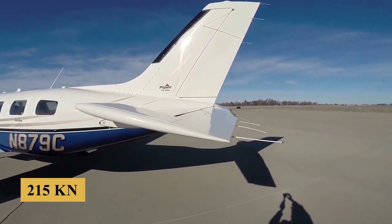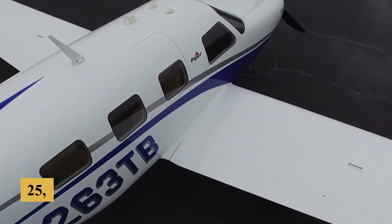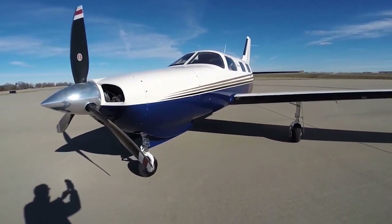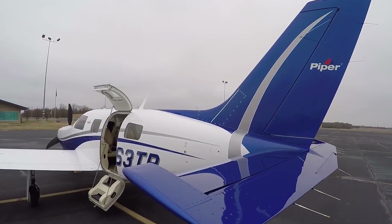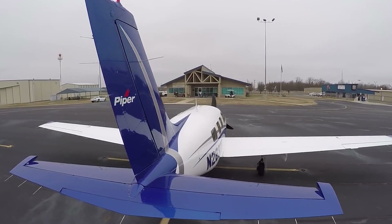Piper claims the Matrix will do 215 knots true at its ceiling of 25,000 feet. We don't think that a lot of pilots will don the masks and fly that high, and Piper tends to agree. To increase range, a lot of pilots will operate the Matrix at less than high speed cruise power settings.